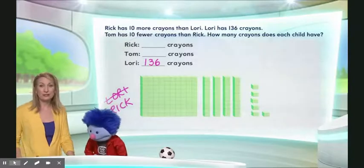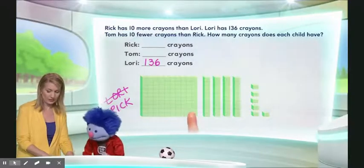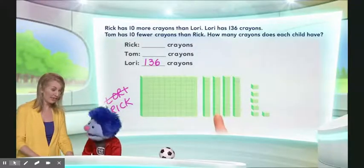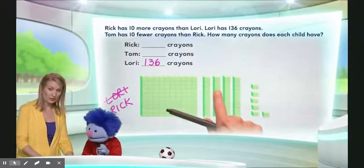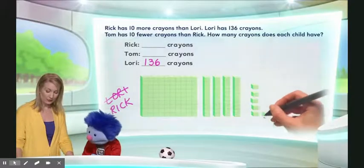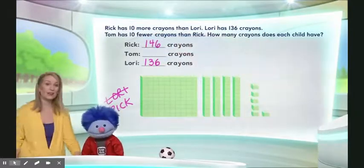This represents the number of crayons Rick has. So how much is that? This is 100. So what do we do now? 100 — careful, remember this is a 10 and this is another 10. So this is 110, 120, 130, 140. And then we have 6: 146. Yes, excellent work. So this means that Rick has 146 crayons.